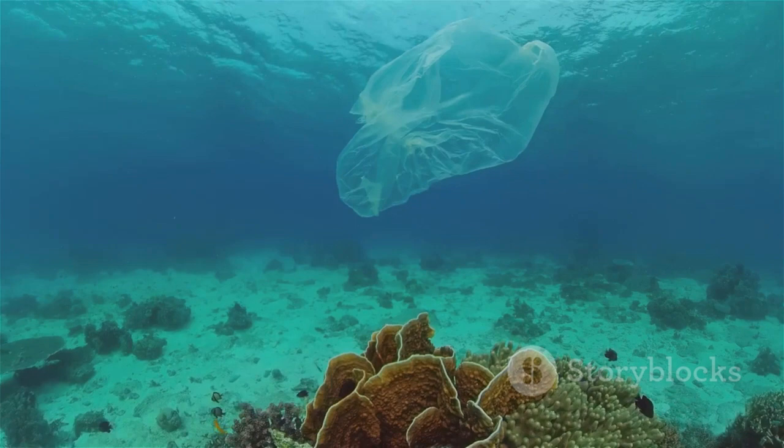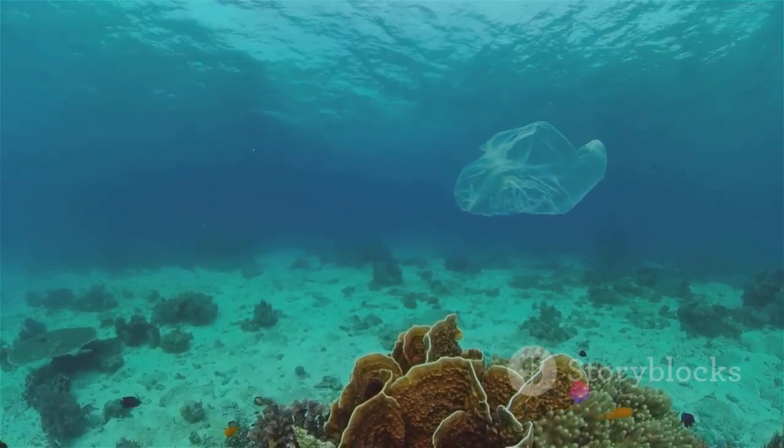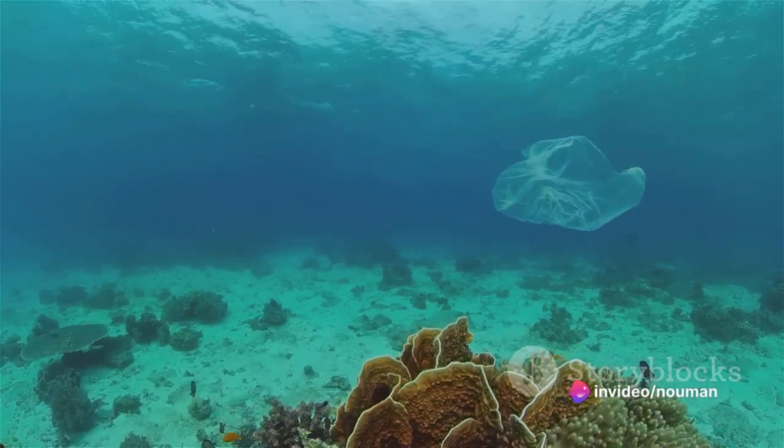At number six, we find synthetic rope. Used in various industries including fishing and shipping, these ropes contribute to 7.9% of the waste in our oceans.